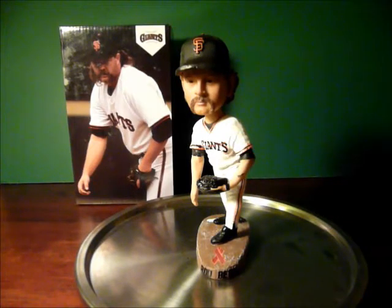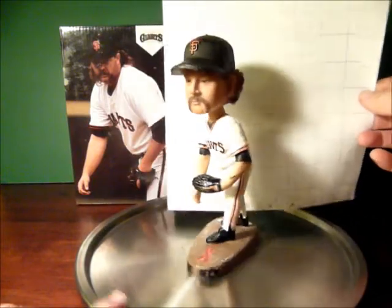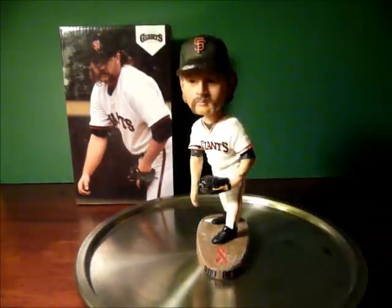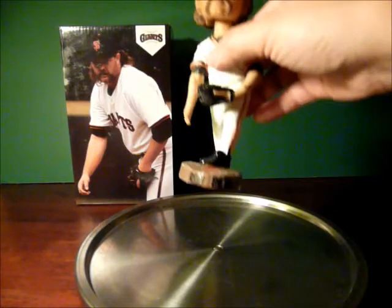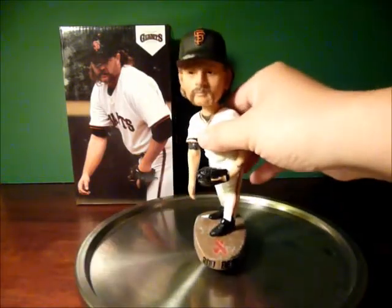The Rod Beck bobblehead stands about 7 inches tall — pretty good size. His base is somewhere around 4x2, on an overlooking mound. There's a slight Until There's a Cure Day logo right there. The Rod Beck name is on the front and not on the side, as you see on most bobbleheads.